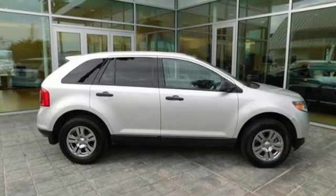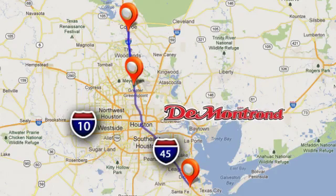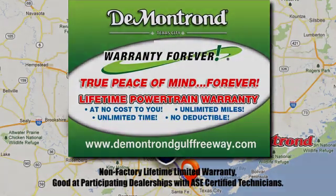Hurry in today and see it for yourself. At Demontron, you are our top priority. Located all around Houston, Demontron is the home of warranty forever. Call, click, or come by today.